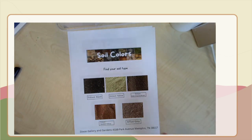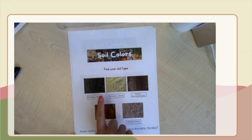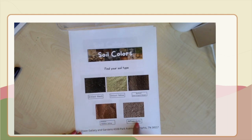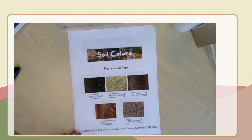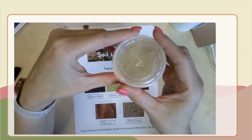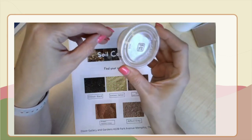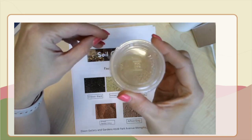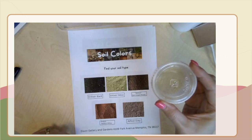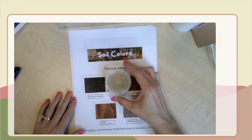The very first thing we're going to do is figure out our soil color. We're going to look at all of the different soils and their names, and then we're going to take a look at the soil in our cup — the color and the texture. We can move it around, but we're not going to take the lid off yet. We're going to keep that lid on tight, but we can shake it around and look at it. After we've observed it, we're going to put our cup right on top of what we think our soil is on our paper.